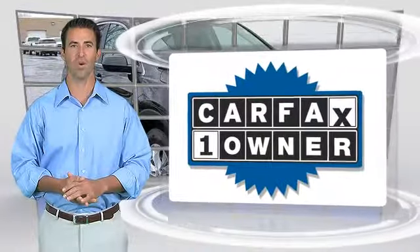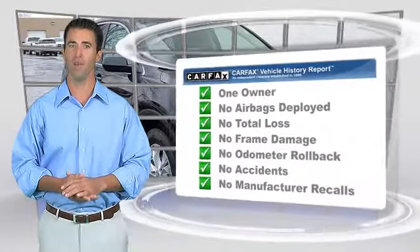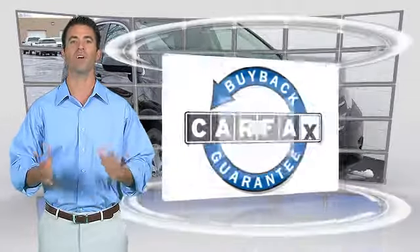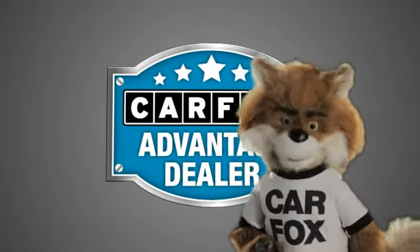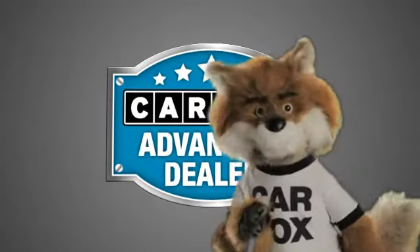This is a one-owner vehicle with the Carfax Vehicle History Report. Be sure to find a complimentary copy of this report online or contact the dealership. This vehicle qualifies for the Carfax Buy-Back Guarantee. Just say 'show me the Carfax' at Capital Luxury Car Company, a Carfax Advantage dealer.